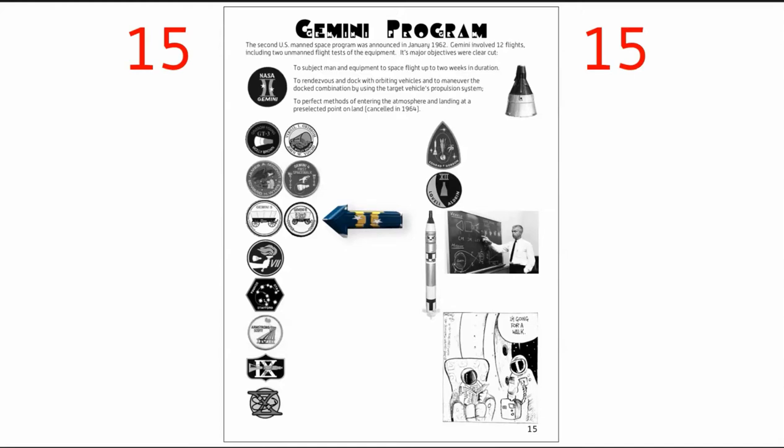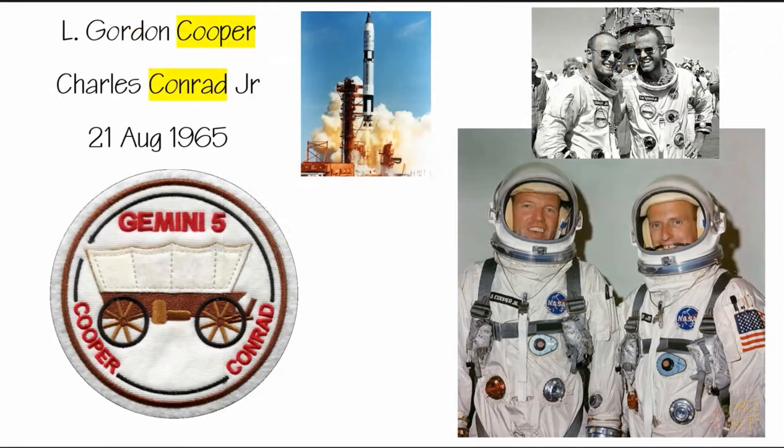Continuing with the Gemini program, we have Gemini 5. You'll want to jot down the astronauts for this mission: Cooper and Conrad. It's actually astronaut Cooper who came up with the idea for the United States to wear mission patches. So you'll see right here the very first mission patches ever worn for NASA astronauts, and it's been a tradition ever since. All the patches you've seen before Gemini 5 were made after the fact.